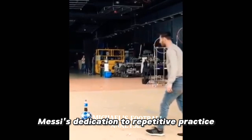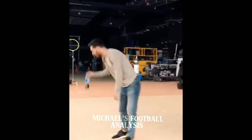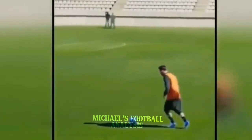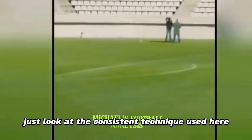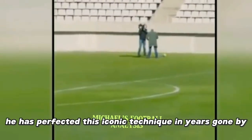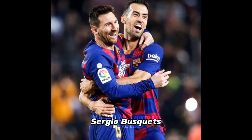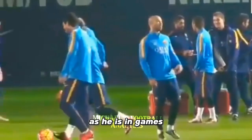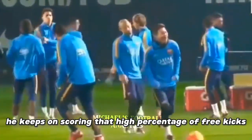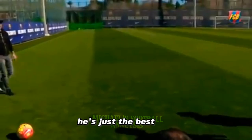Practice and consistency: Messi's dedication to repetitive practice strengthens neural pathways, enhancing muscle memory. Neuroplasticity plays a role in refining his motor skills for consistent performance. He does this better than anyone else in world football — just look at the consistent technique he has perfected over the years, honing his craft day in, day out. Barcelona teammate Sergio Busquets confirmed that Messi is just as consistent in training as he is in games, even maintaining a high percentage of free kick goals in training. You can't compare him to any player — he's just the best.